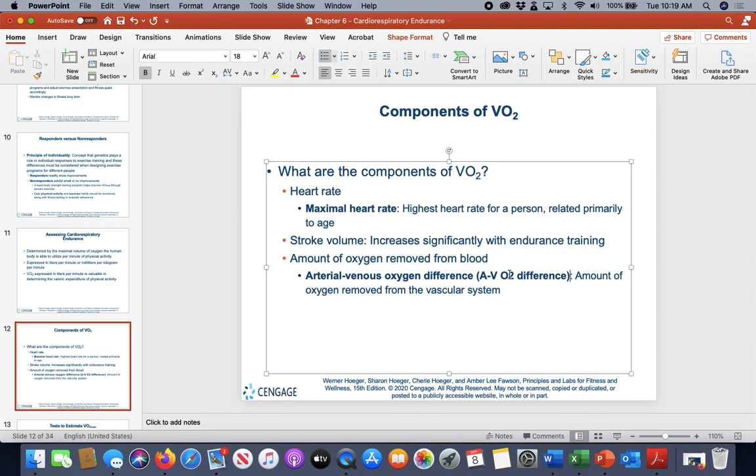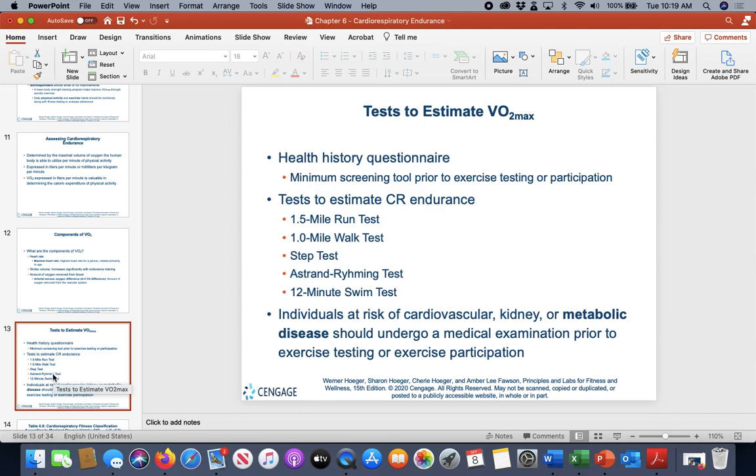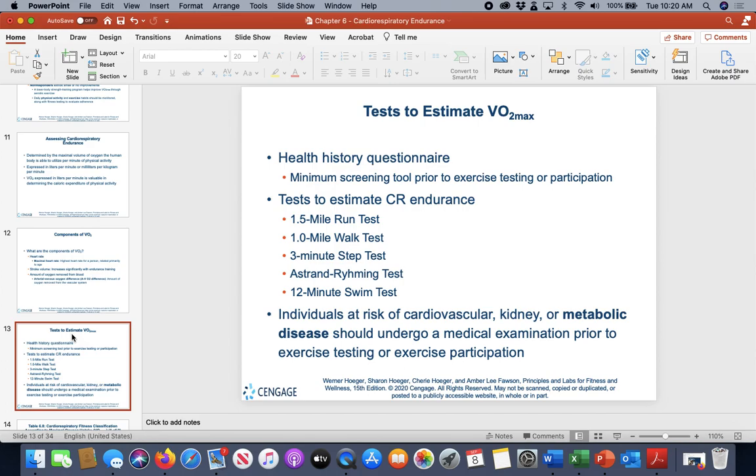We constantly take, remove, and re-synthesize oxygen back in the lungs to get more O2 into the system. The higher the levels of O2 removed, the more oxygen is available — that's another major component of VO2. Tests available include the step test (three-minute), the mile walk, the mile-and-a-half or two-mile run, the Åstrand–Rhyming bike test, and a 12-minute swim test, all of which indicate VO2 max levels.